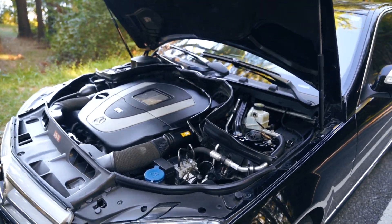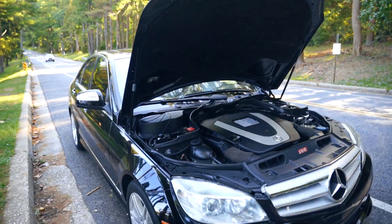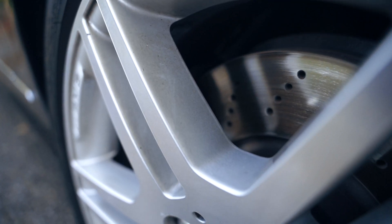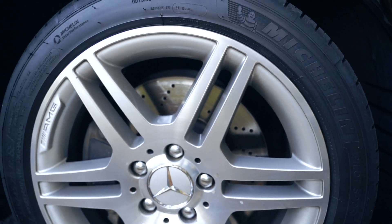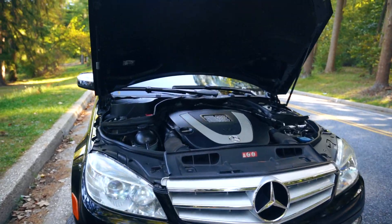The thing this car will probably suffer most from going forward is the suspension. I drive in Baltimore, so the suspension probably won't last that long, especially with the sports suspension. The brakes are still pretty good — about 40% left on the pads. Since I drive highway a lot, they don't wear out as much as city driving.